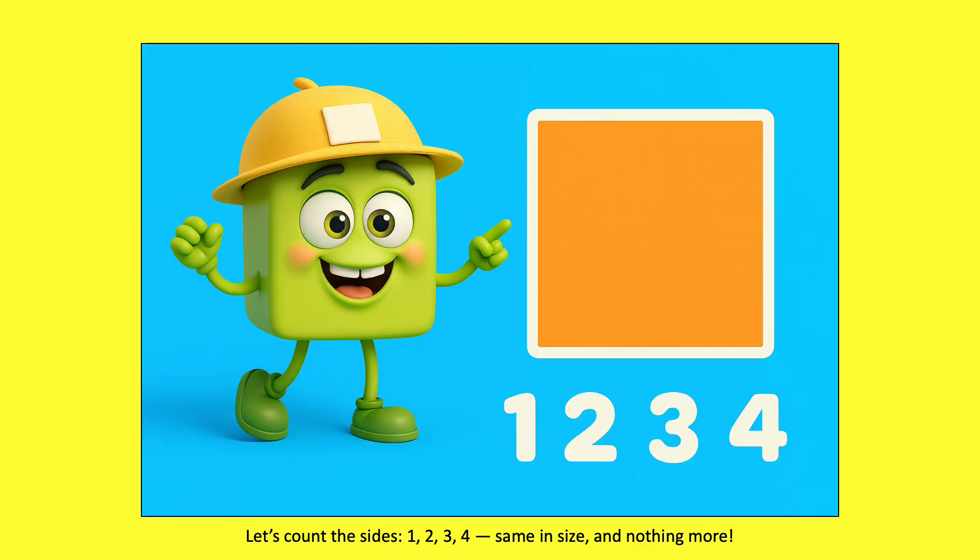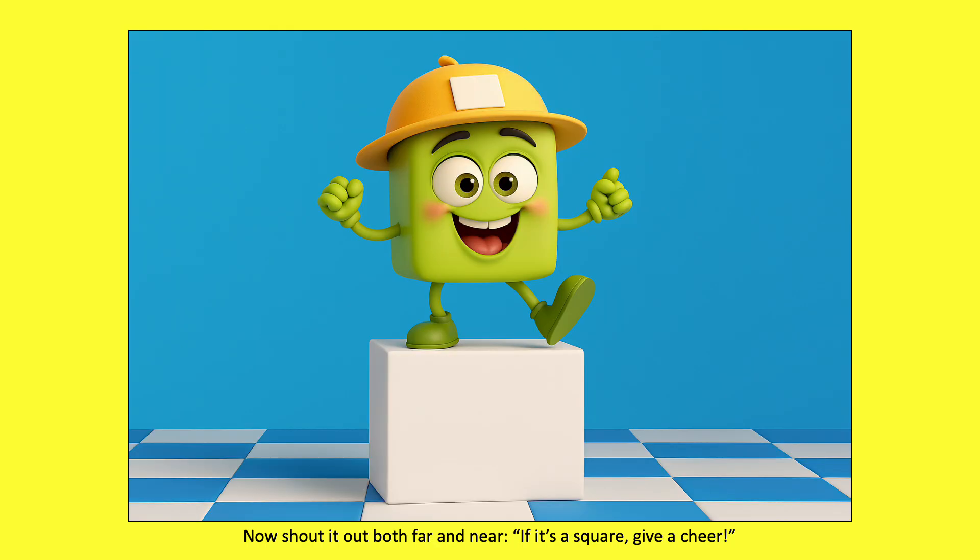Let's count the sides. One, two, three, four. Same in size and nothing more. Now shout it out both far and near. If it's a square, give a cheer.